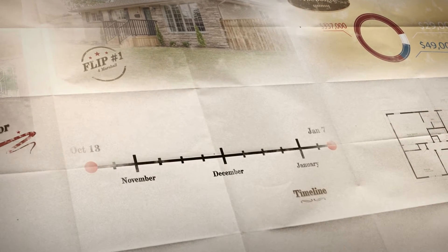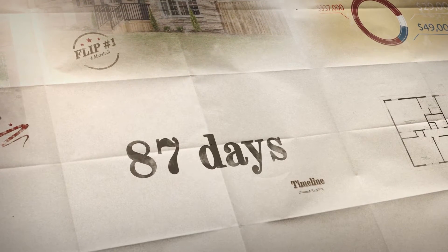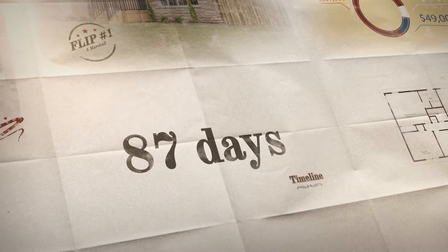The timeline is simple. We gain possession on October 13th and hope to sell the house by January 7th. This gives us exactly 87 days to complete our flip.